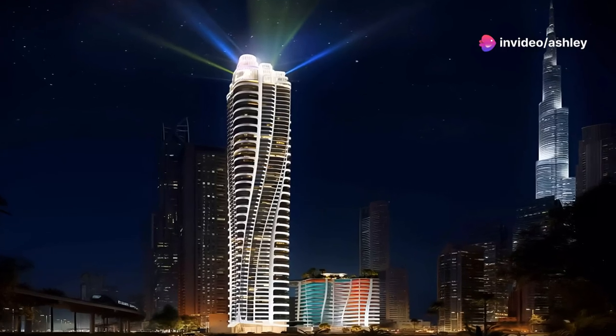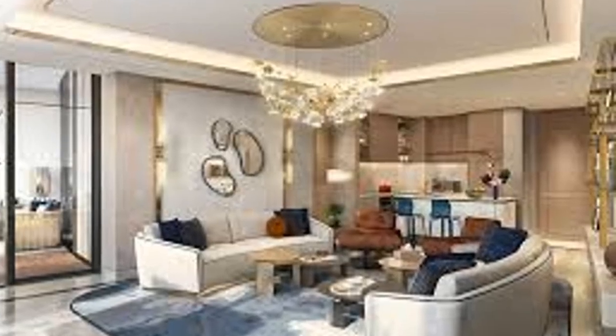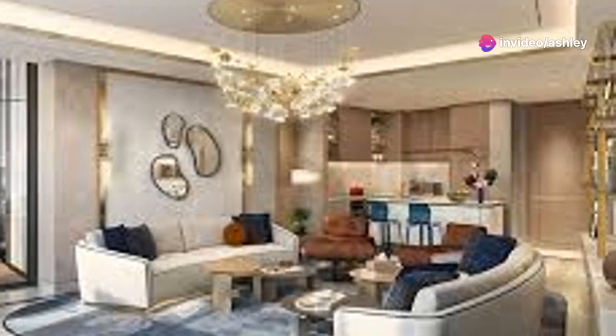Experience unparalleled views of the Burj Khalifa and the mesmerizing sea. Each unit is adorned with high-end finishes, state-of-the-art appliances, and thoughtfully designed interiors that blend luxury with well-being and rejuvenation.